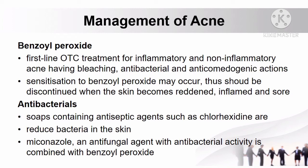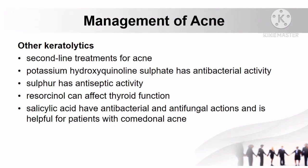Antibacterials can also be used in managing acne. Soaps containing antiseptic agents such as chlorhexidine can reduce bacteria in the skin. Another drug is miconazole, an antifungal agent with antibacterial activity that is combined with benzoyl peroxide. Other keratolytics used as second-line treatments include potassium hydroxyquinoline sulfate, which has antibacterial activity, sulfur with antiseptic activity, resorcinol, and salicylic acid with antibacterial and antifungal actions, helpful for patients with comedonal acne.